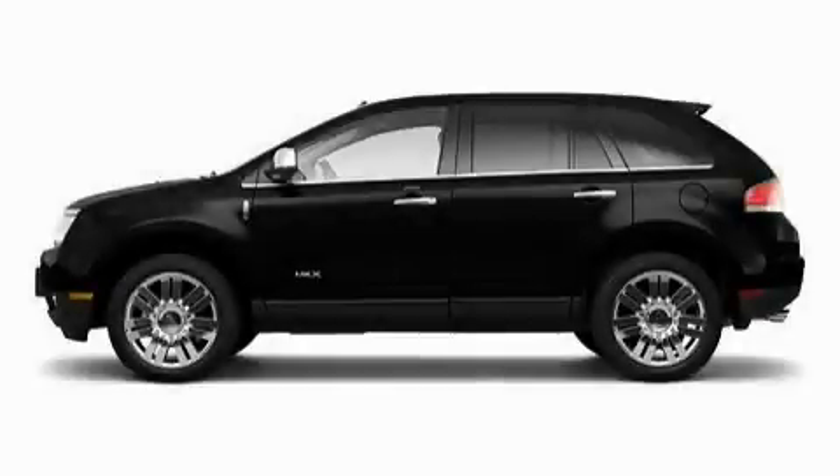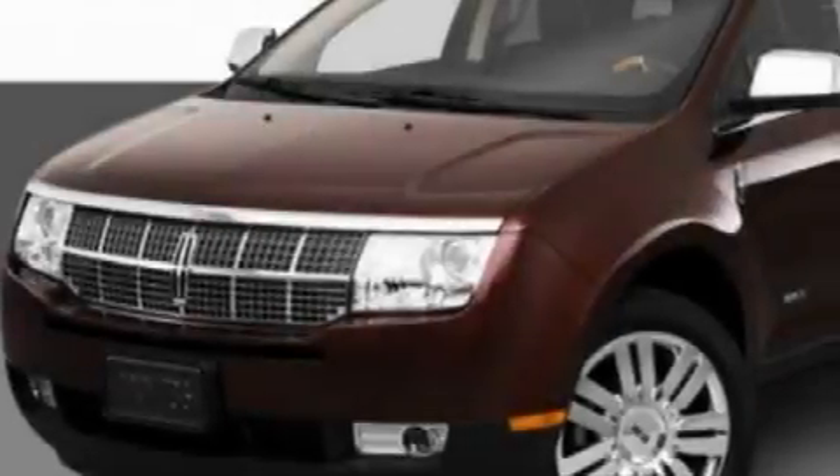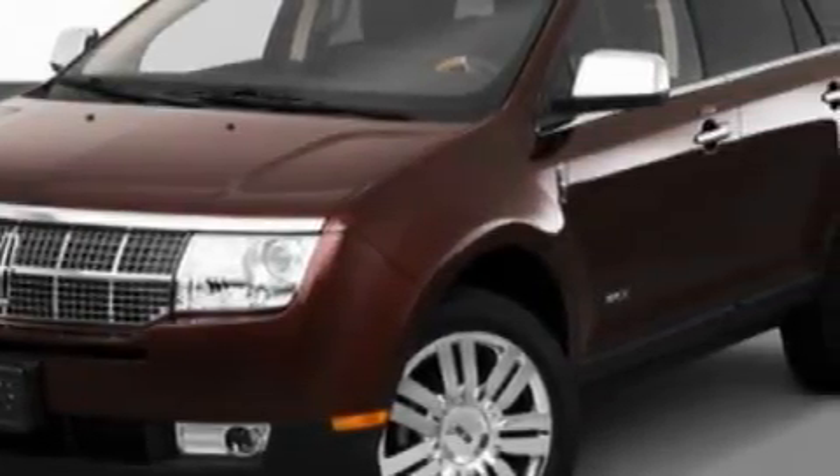This is a 2010 Lincoln MKX — plenty of space for what you need. It has a 3.5 liter 6-cylinder engine and an automatic transmission.